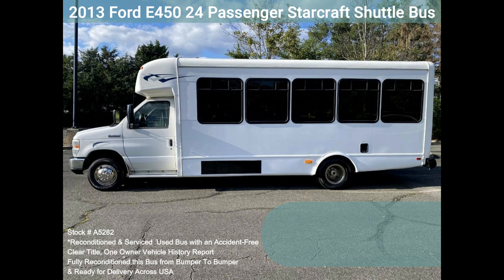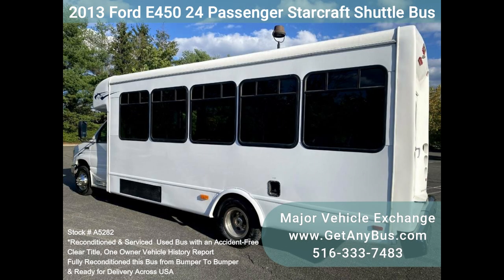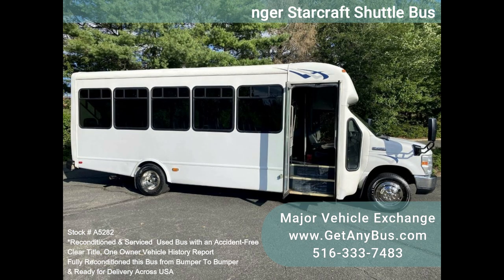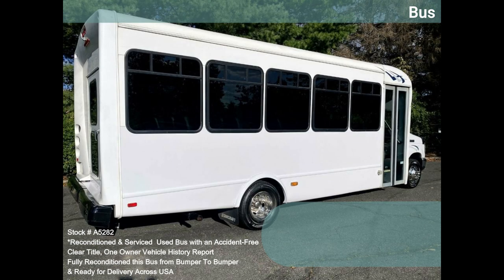The bus features dual AC and heat, and excellent condition vinyl seating with seatbelts. We have fully reconditioned this bus and refinished the exterior to give it an excellent appearance. The bus was fully serviced and inspected, with any needed repairs completed. It is a one-owner, accident-free vehicle with a clean title history report.